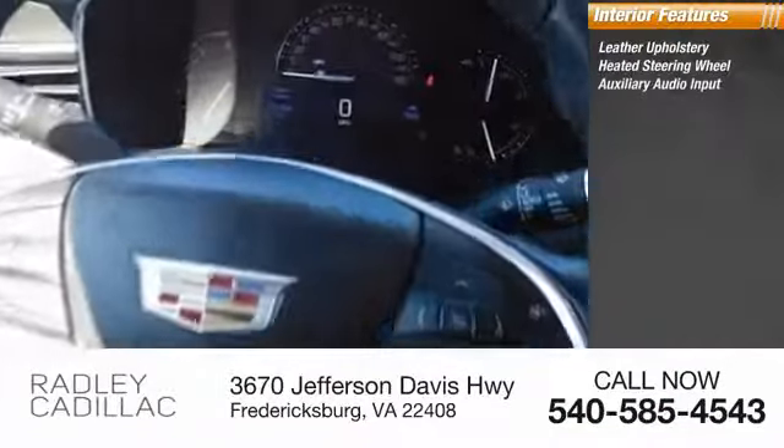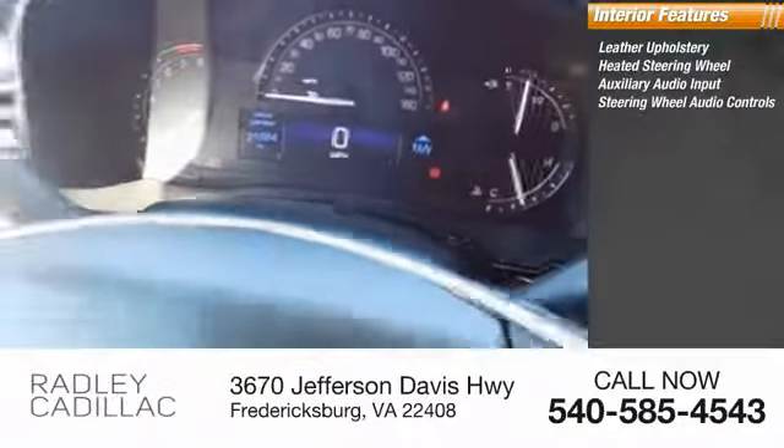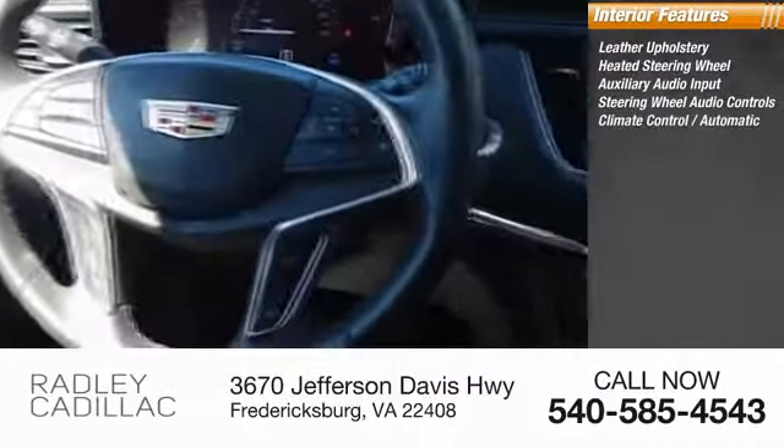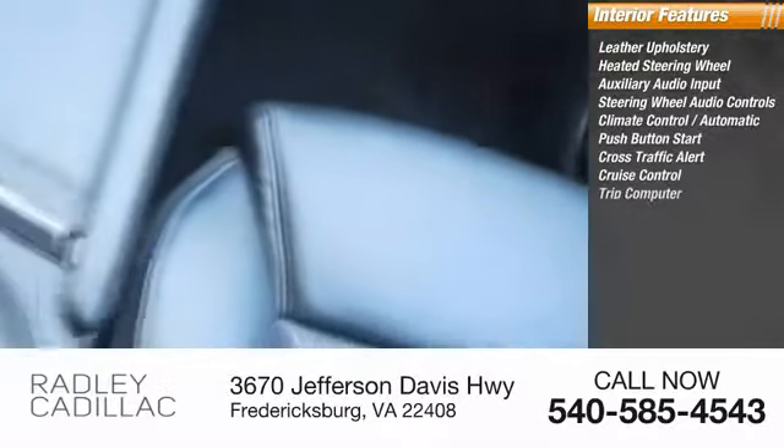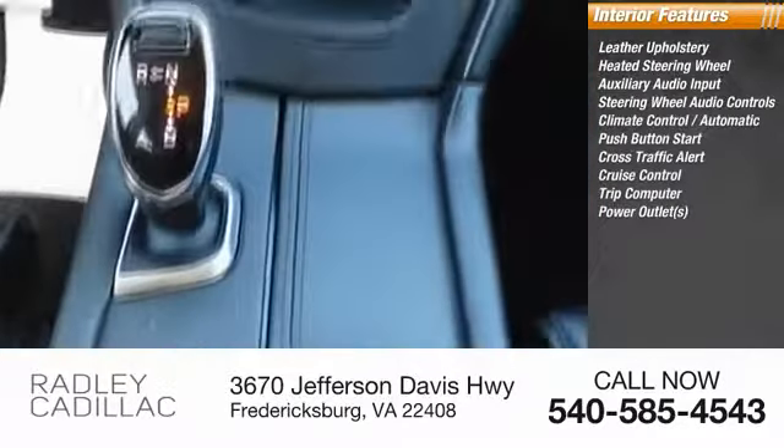Inside you'll find leather upholstery, heated steering wheel, auxiliary audio input, steering wheel audio controls, climate control, automatic push-button start, cross-traffic alert, cruise control, trip computer, power outlets.